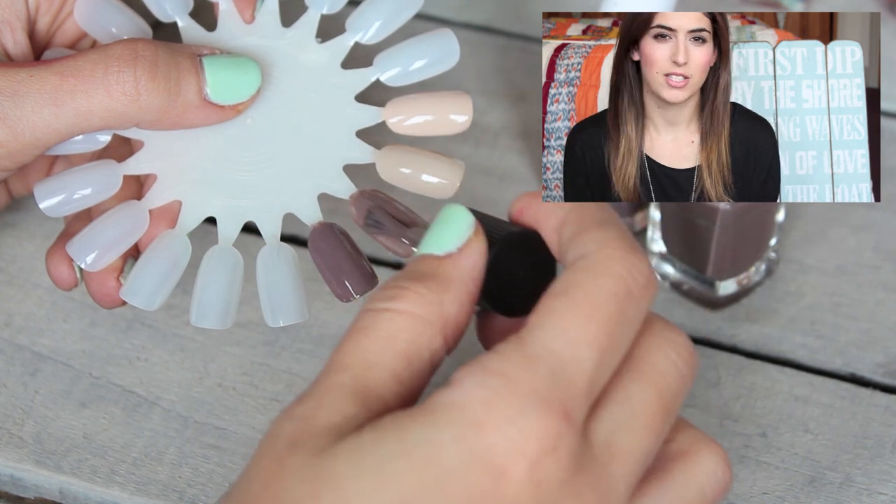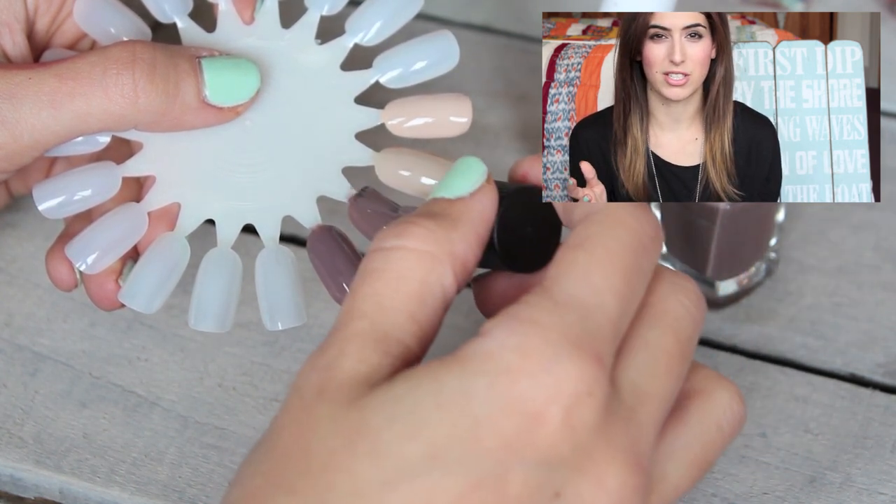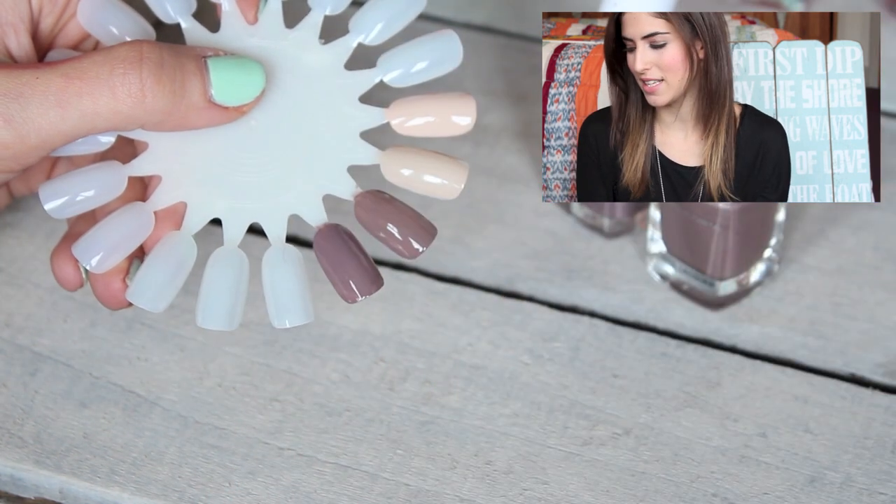I paint my nails every other day, so for me the quality of the nail polish isn't that important since I'm going to redo them anyway. But if you're someone who wants good quality nail polish, in most cases the Essie version is better than the drugstore alternative — I'll let you know if not.